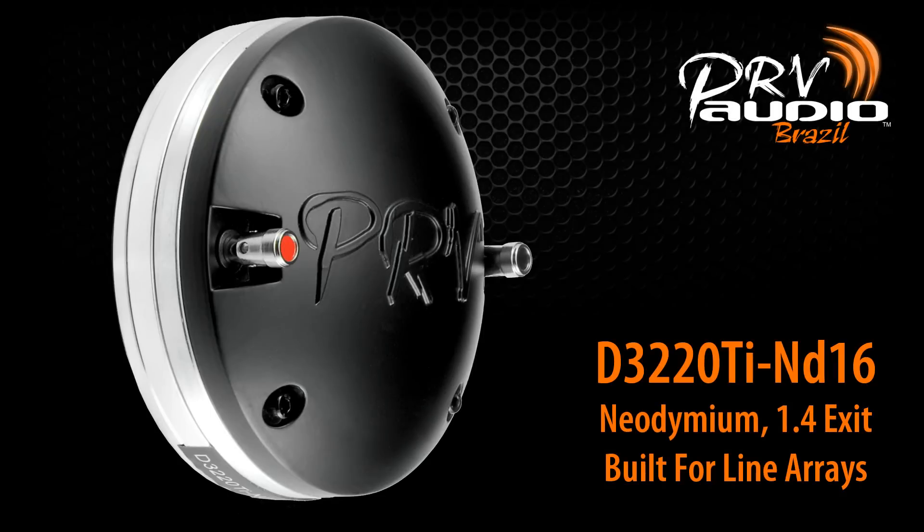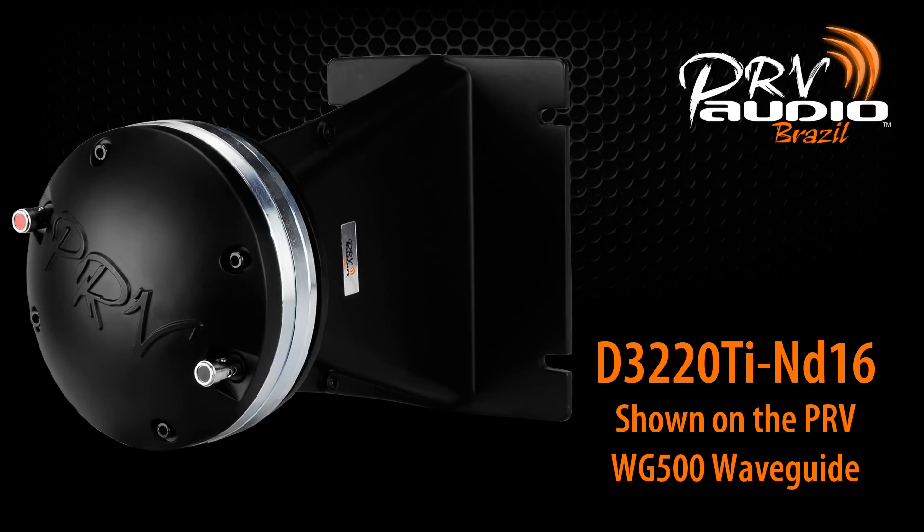Due to high demand, the D3220TIN-D is now available in 16 ohms with a 1.4 inch exit. This makes it perfect for line arrays and also perfect for the WG500 waveguide from PRV Audio.